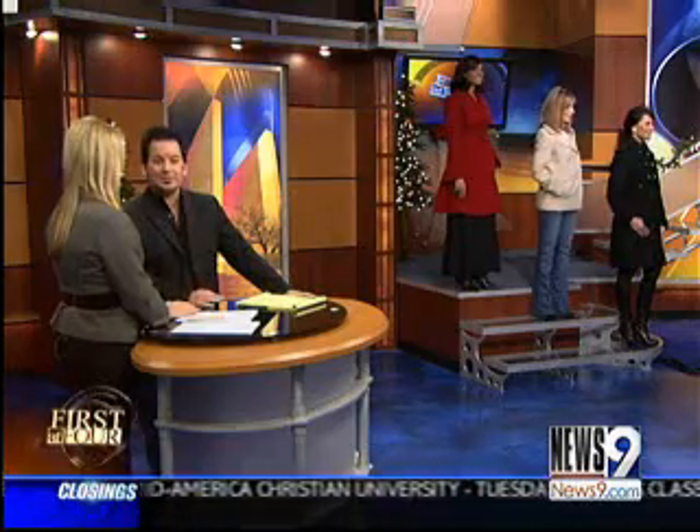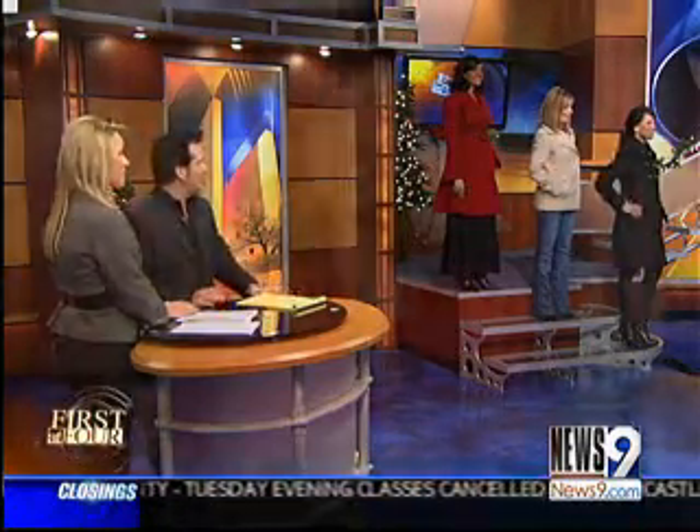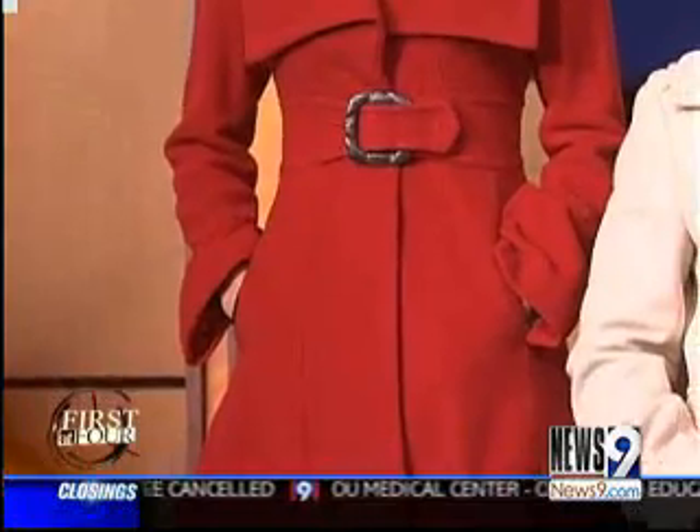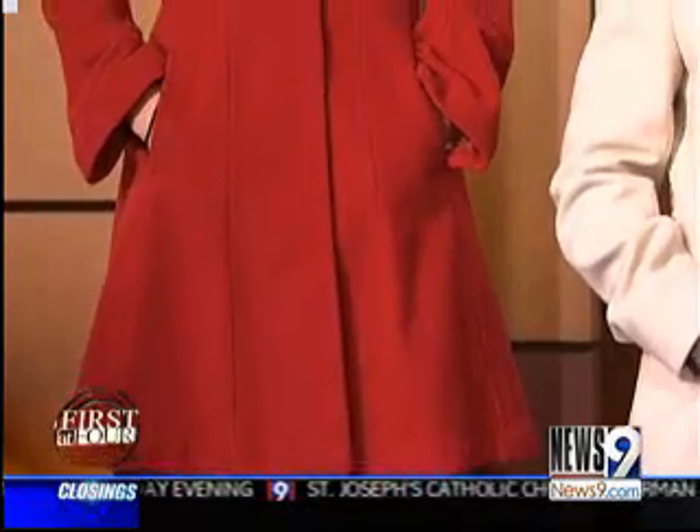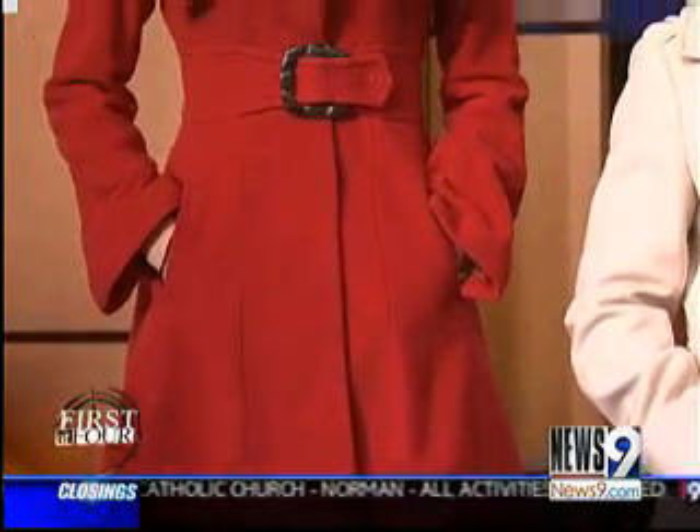Jessica is next, and she has on this gorgeous coat. Jessica's wearing a Jessica Simpson jacket — a really cute red. It's a knee-length with an A-line cut, also a wool jacket with extra-wide collars. The belt is an attached design to minimize the waistline, and it really does — it just cinches her waist. Yes, belts do that.